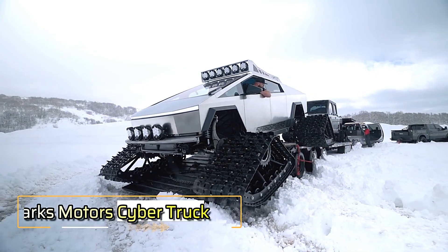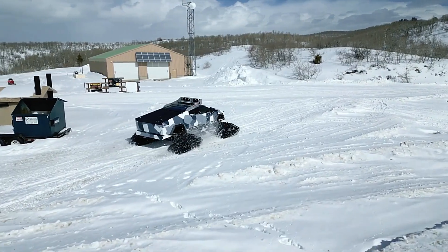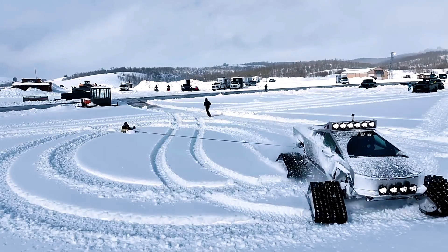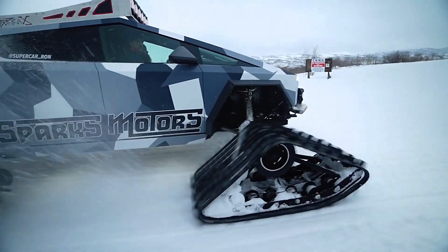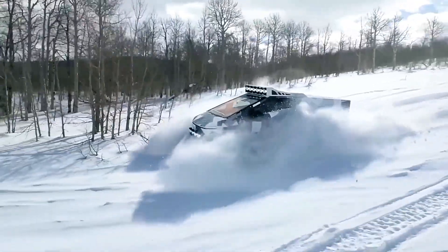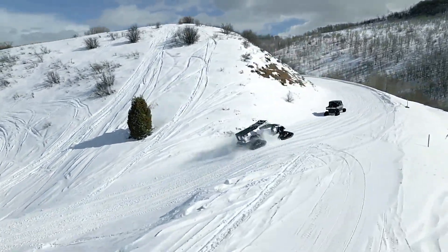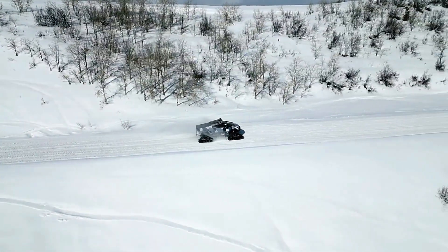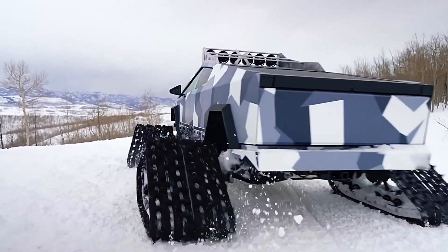Sparks Motors Cybertruck — have you seen the Diesel Brothers show? These craftsmen are known for creating some of the most powerful diesel vehicles around, but this time they've taken on something different: transforming a Tesla Cybertruck into an absolute off-road beast. This modified Cybertruck packs over 600 horsepower, and despite swapping out the standard wheels for 76-centimeter-wide Hell Tracks, it still performs exceptionally well. These tracks provide great traction even in deep snow.